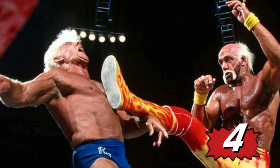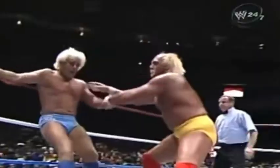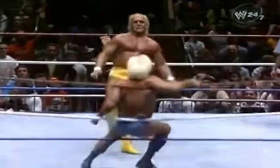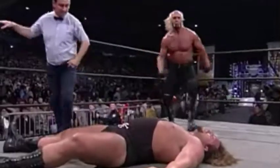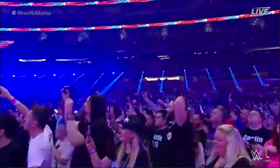Number 4: Hulk Hogan Big Boot. An opponent gets knocked to the ground by a massive boot in a flash of yellow and red, setting him up for one of the most renowned moves in WWE history. Hulk Hogan would leave the squared circle with yet another triumph after a leg drop and a cover put an end to the match. Hogan's boot to the face has caused spectators to stand up in venues all over the world, and it has earned the same status in WWE's lore as Hogan's invincibility in the ring.